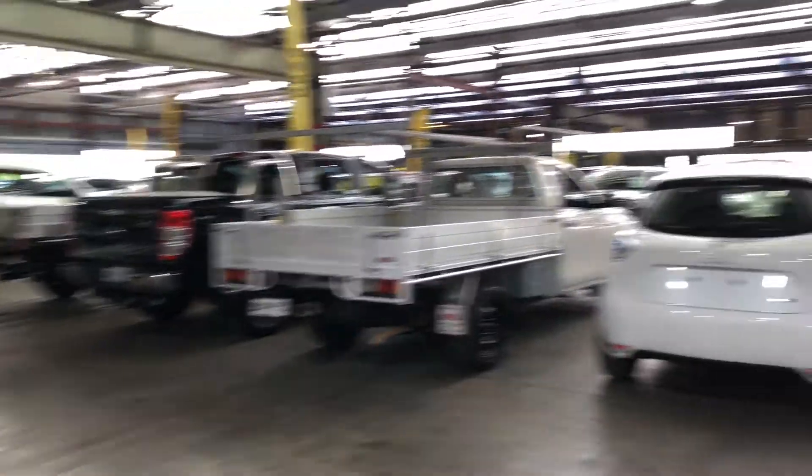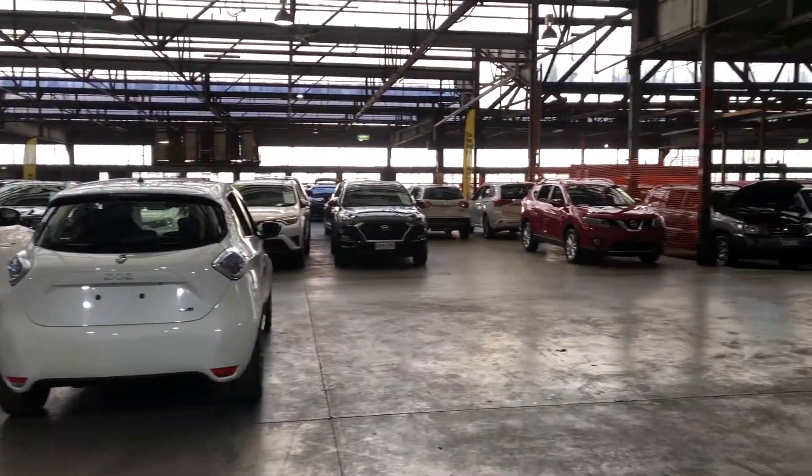If this Mazda 3 is not for you, we do have over 300 vehicles on the lot with access to over 2,000 vehicles Australia-wide. Hope to see you soon — thanks!